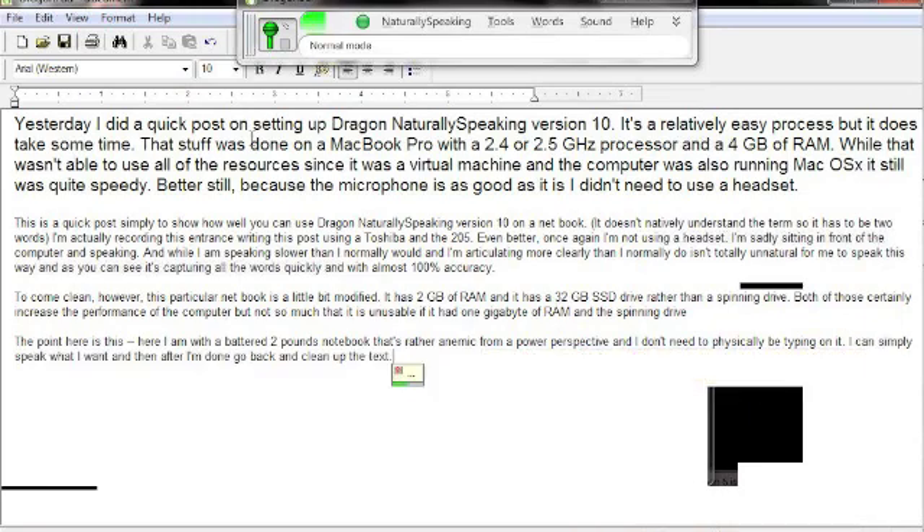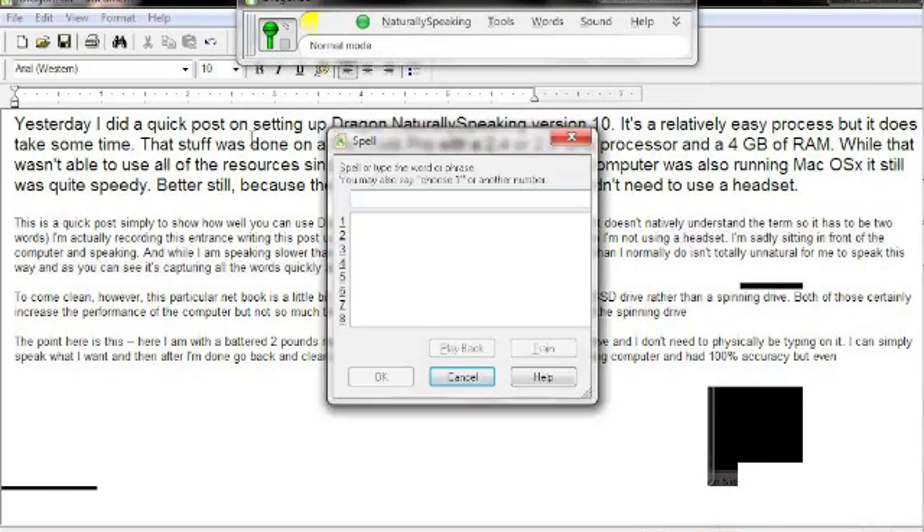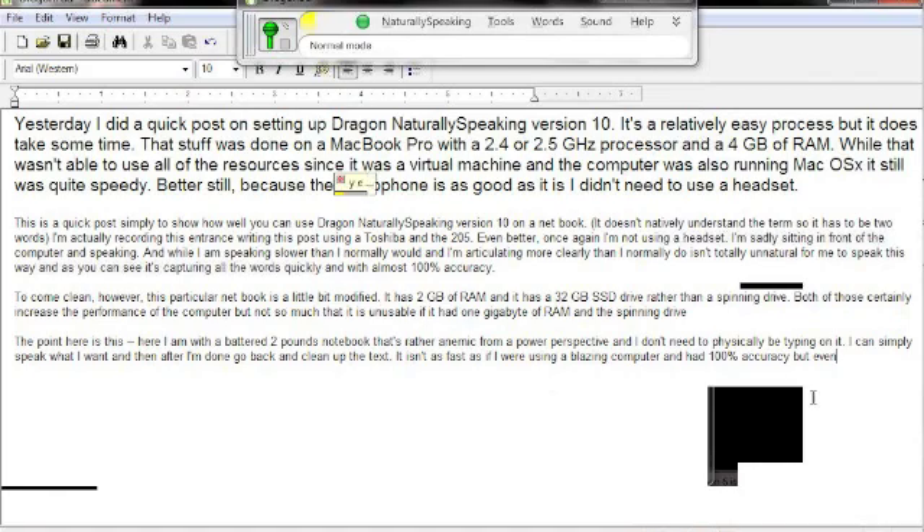It isn't as fast as if I were using a blazing computer and had 100% accuracy, but even still, it is a far faster process than were I having to physically type this out using the keyboard.